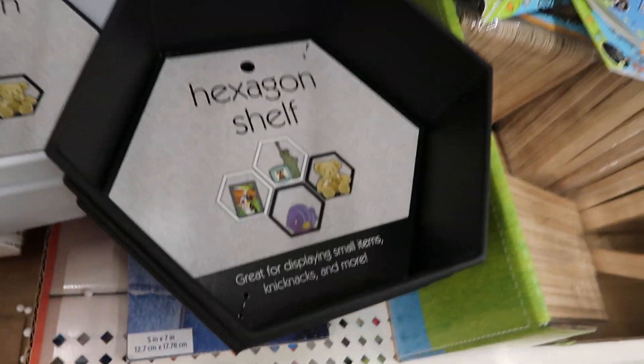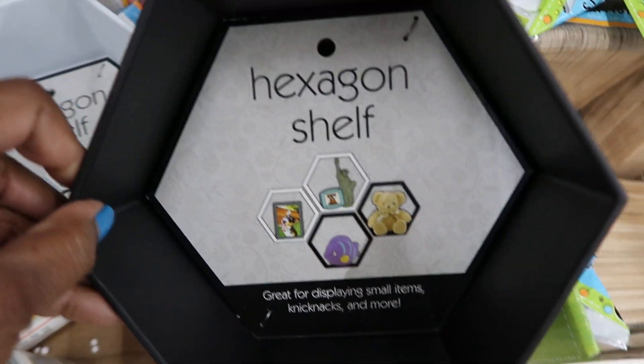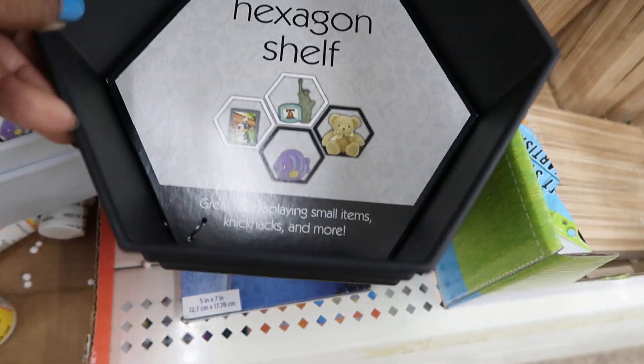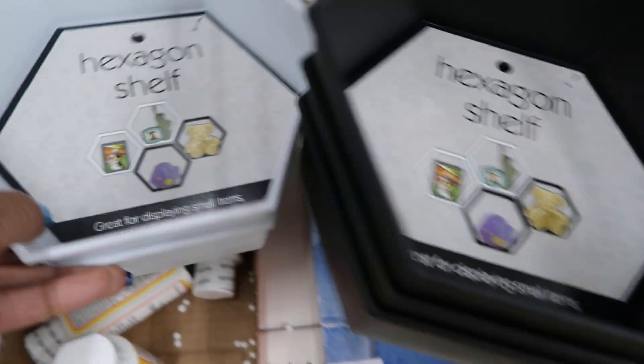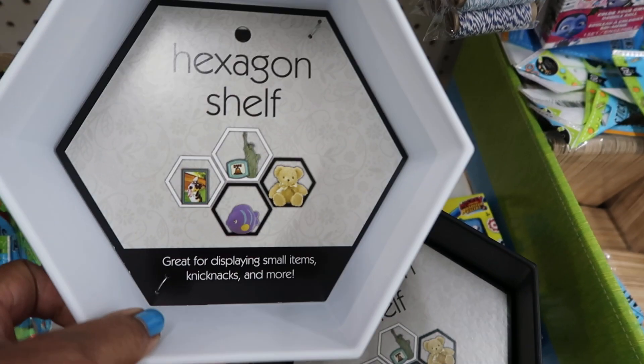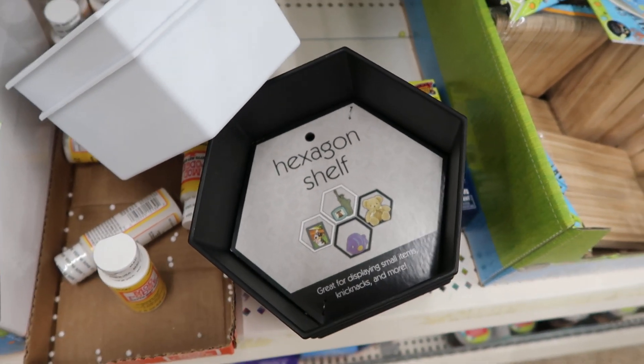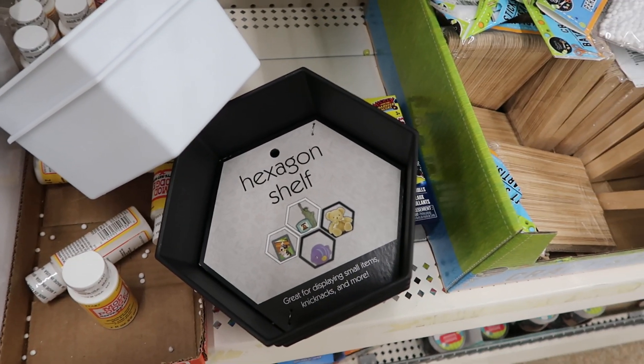I can't remember if I showed you guys the hexagon shelves they have here. They only have three of the black ones left and two of the white ones left and they're so tiny, but they're cute — you could do something with them. I just had to come on and show you.